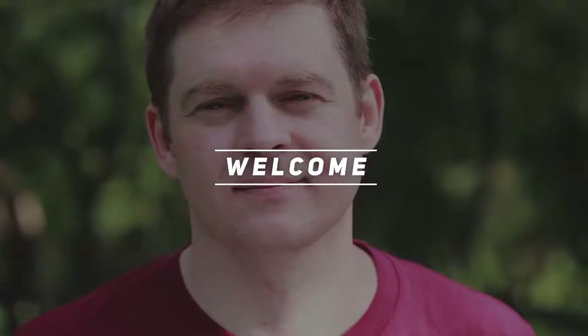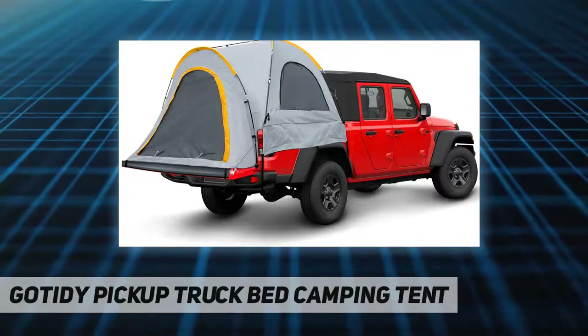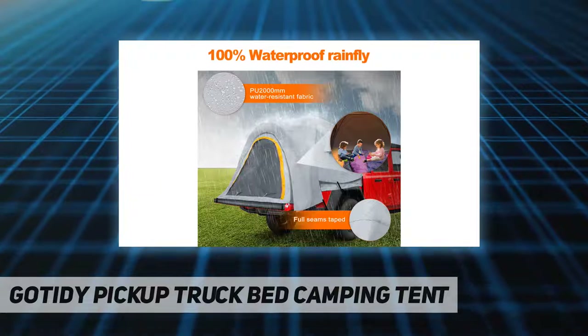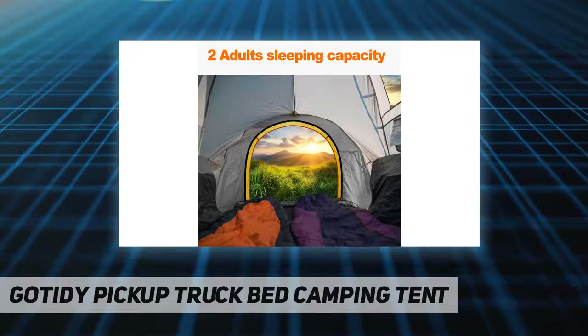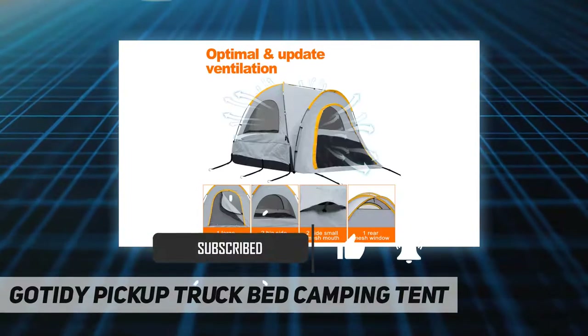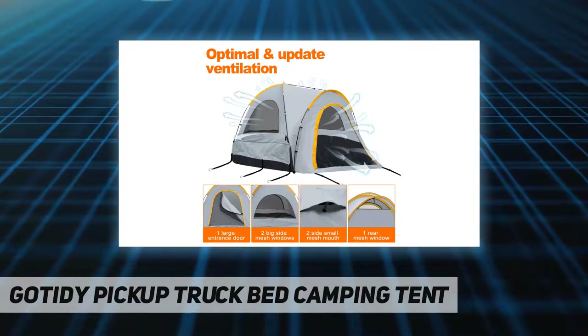Hey, welcome back to my channel. This Gaudity pickup truck bed camping tent is made of 210D Oxford polyester with a PU 2000mm water-resistant coating, making it waterproof and durable. When it is rainy and windy outside, this pickup truck bed camping tent will protect you from the wind and rain.